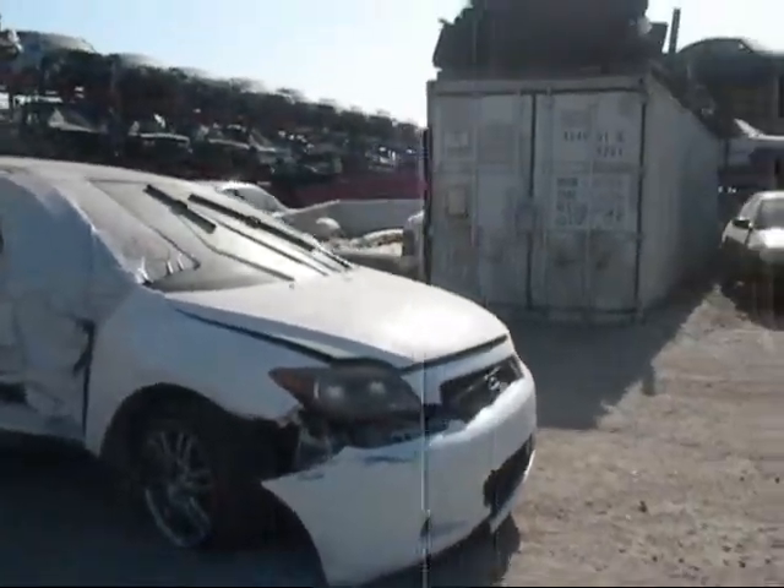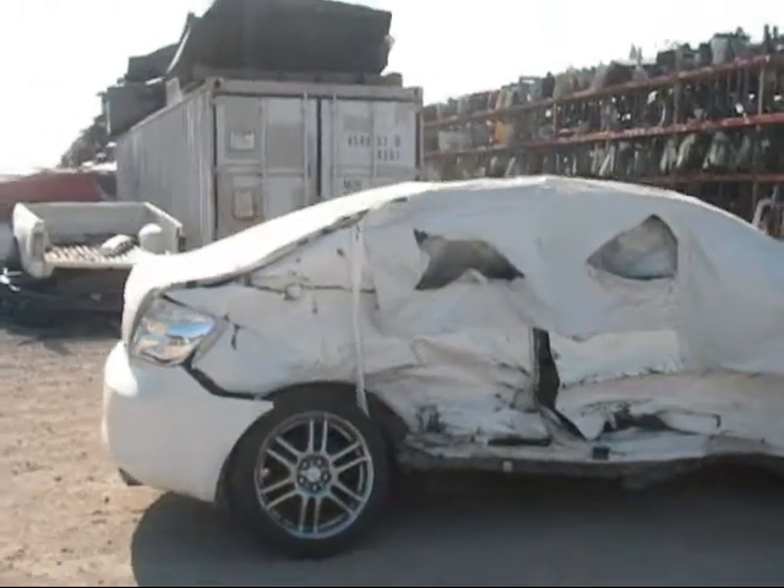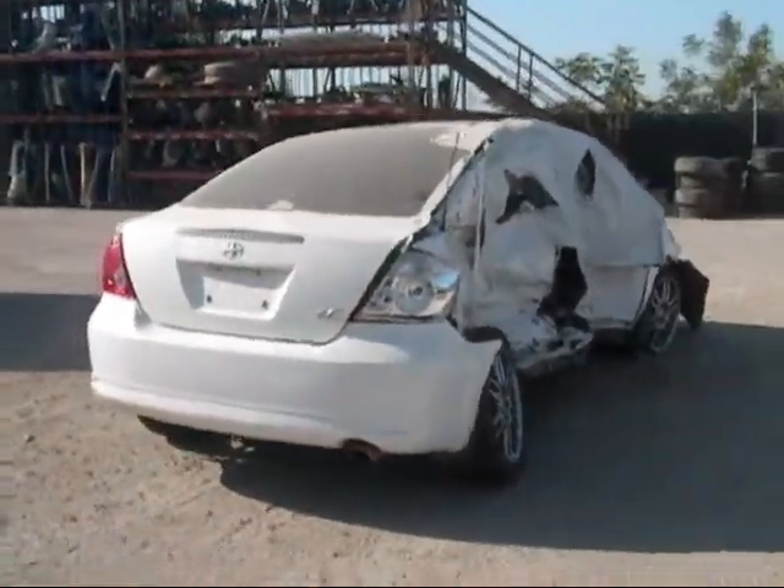The front hood is in good condition. The front bumper is no good, as you can see. The whole passenger side is completely damaged, as you can see. The back bumper is also damaged.